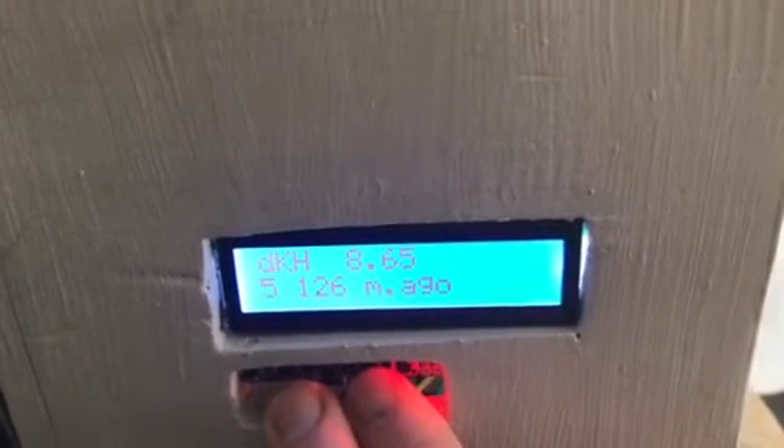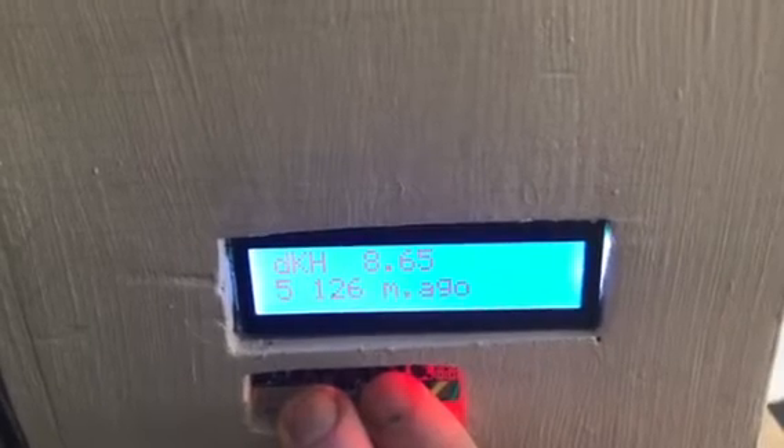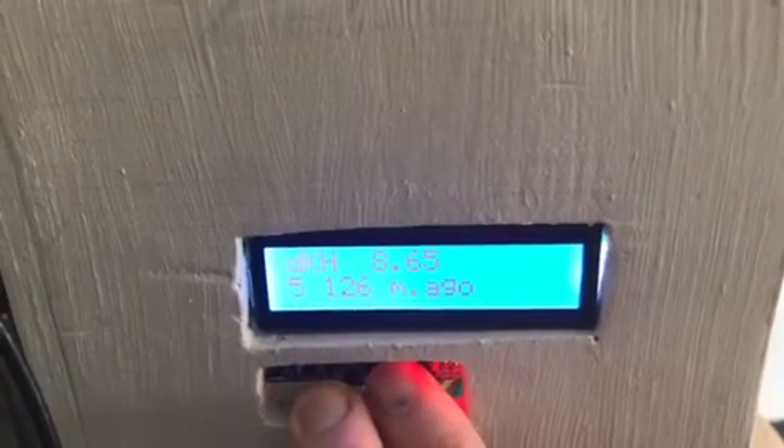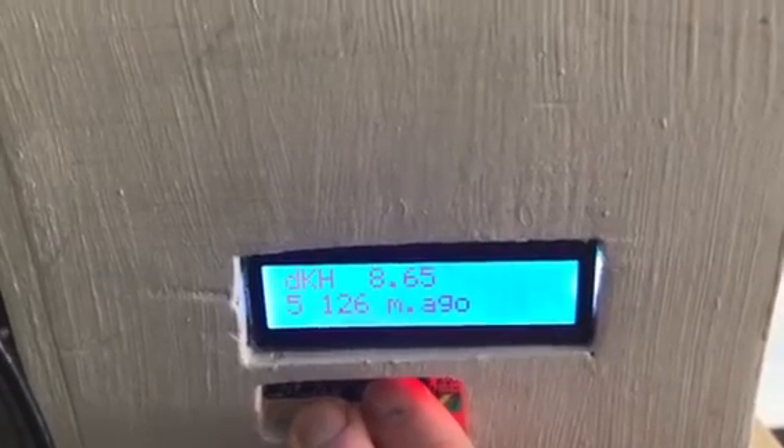I have around 8.6 to 8.7 according to Salifert. Here we have five measurements taken with some hours between, and the KH values were stable during the day.